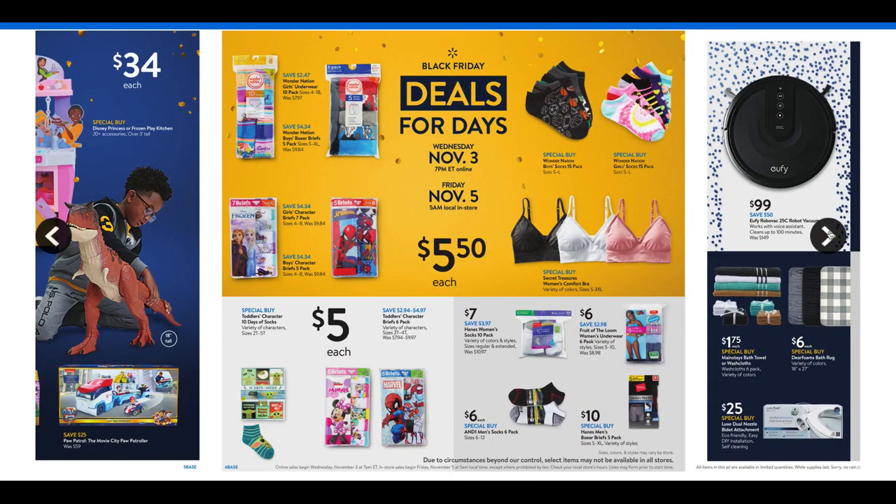It looks like there are some good deals on underwear, bras, and socks for the kids — all $5.50. They've got bundle packs of socks: 15 packs for girls and boys. It could be a good time to throw in socks and underwear for the holidays. Disney Toddler underwear is $5, and there are also Hanes products at cheaper prices. Definitely some savings on socks and underwear.